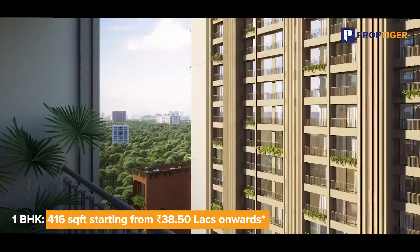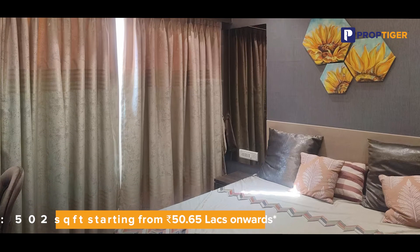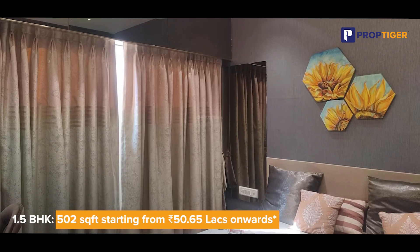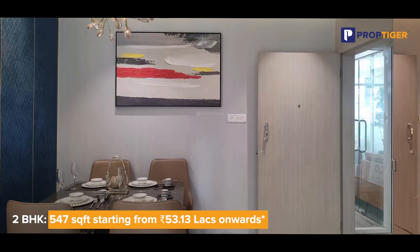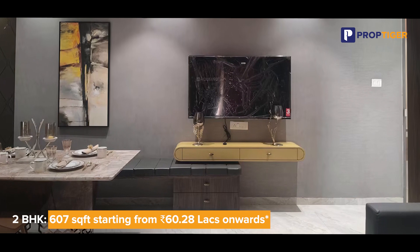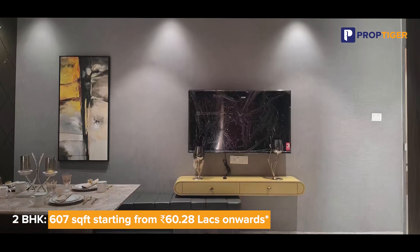One BHK with 416 square feet usable area starting from 38.30 lakhs onwards. 1.5 BHK with 502 square feet usable area starting from 50.65 lakhs onwards. 2 BHK with 547 square feet usable area starting from 53.13 lakhs onwards. 2 BHK with 607 square feet usable area starting from 60.28 lakhs onwards.